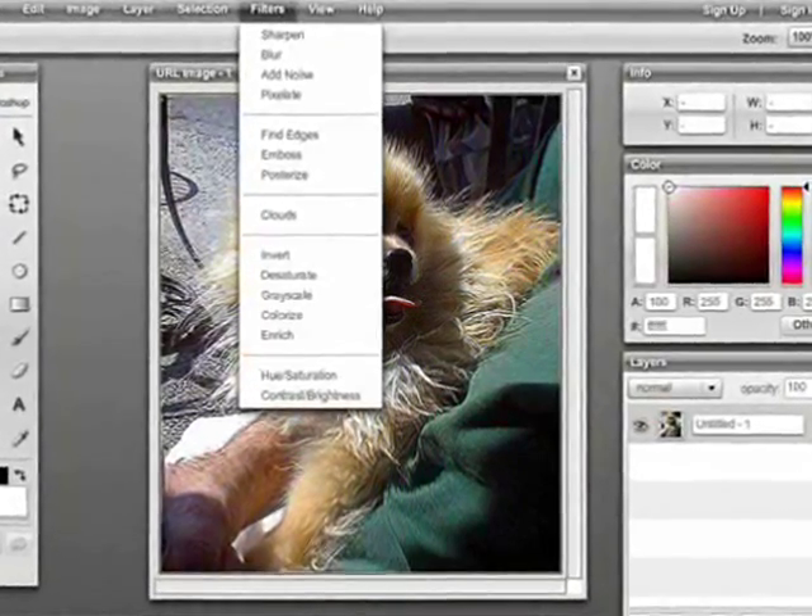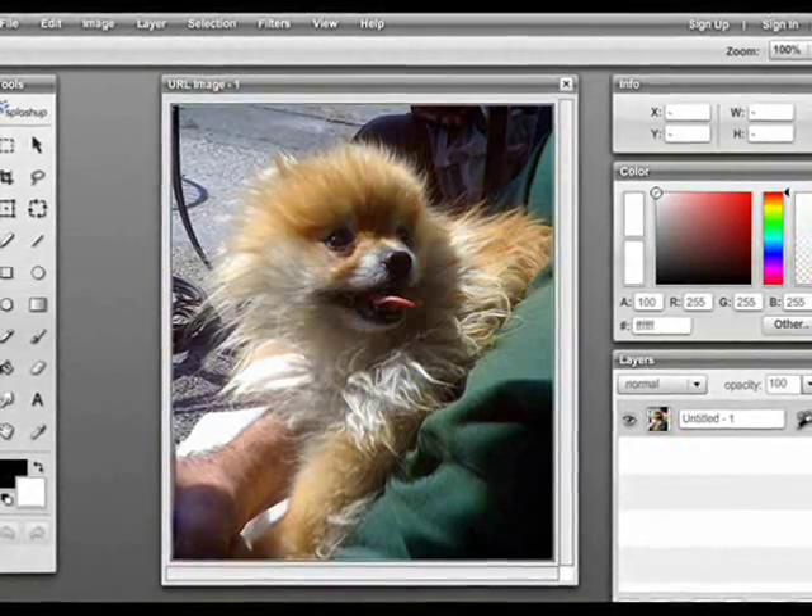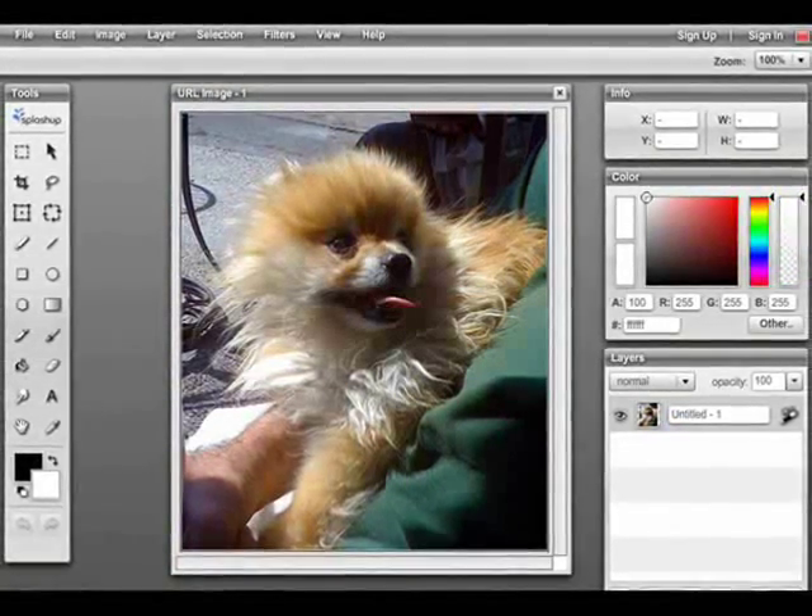Splash Up is our final photo editor in this showdown. It's very basic, a little bit like Microsoft Paint on Windows. Check out Splash Up.